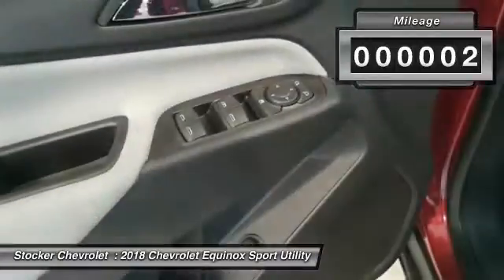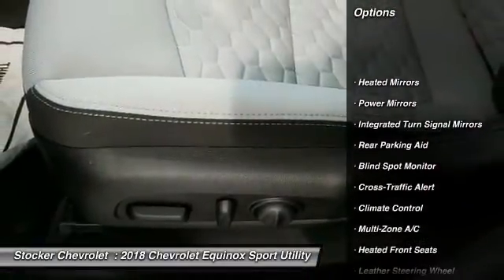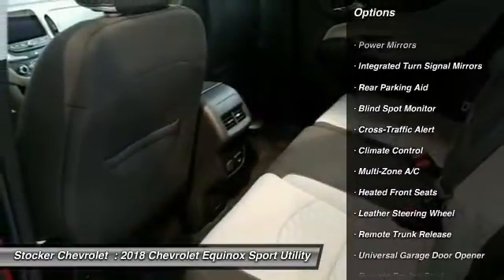Here are some of this vehicle's great options: remote engine start, traction control, power lift gate, steering wheel audio controls.